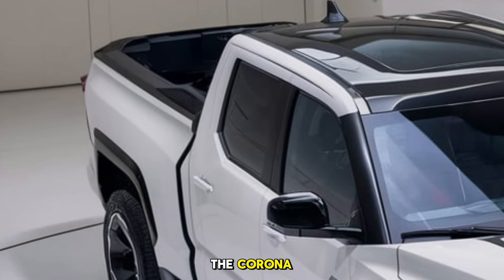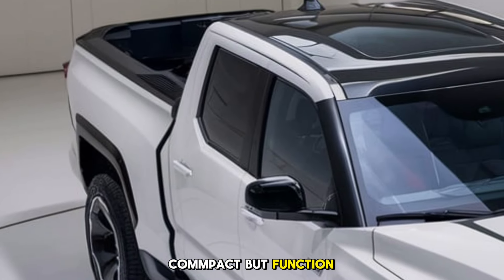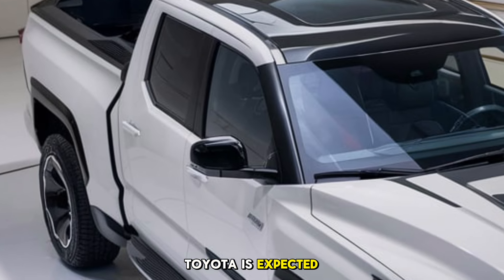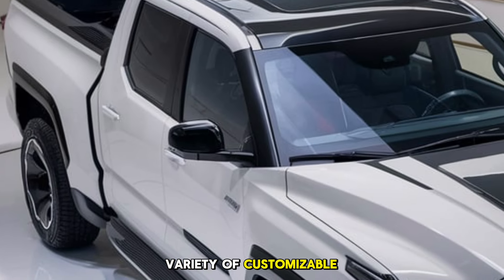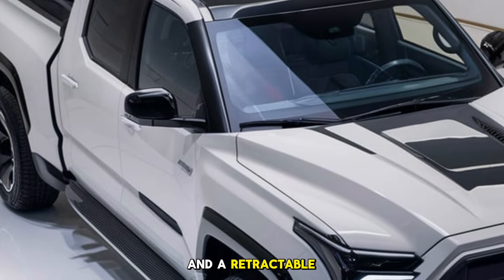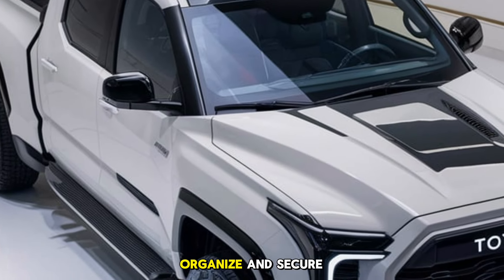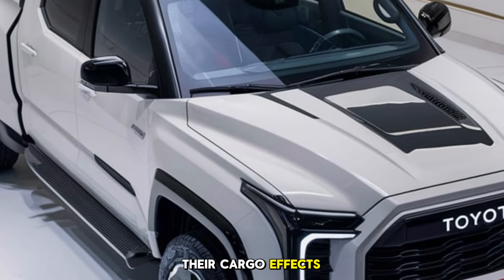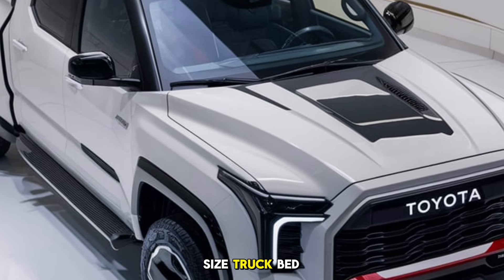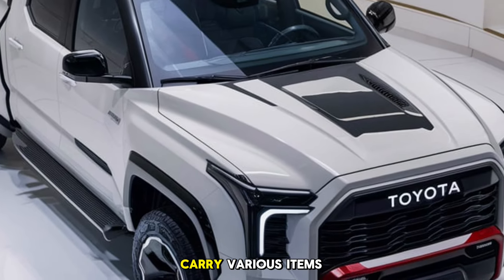The bed of the Corolla Pickup is compact but functional, with clever storage solutions that maximize space. Toyota is expected to offer a variety of customizable bed accessories, including dividers, tie-down points, and a retractable cover, allowing users to organize and secure their cargo effectively. It's ideal for those who don't need a full-size truck bed but still want the versatility to carry various items for work, hobbies, or weekend adventures.